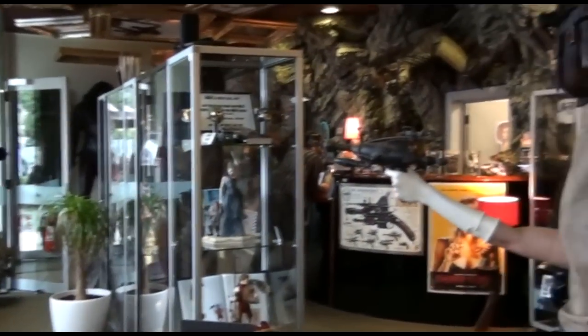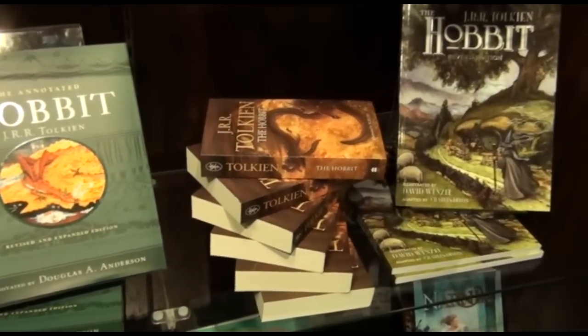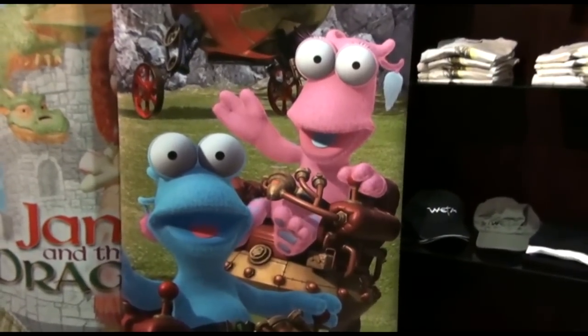So it's a good time to come. The die-hard fans can come to Weta Cave to see their favorite characters from Lord of the Rings, Doctor Who, King Kong, Chronicle of Narnia, and up to the Black Ship.